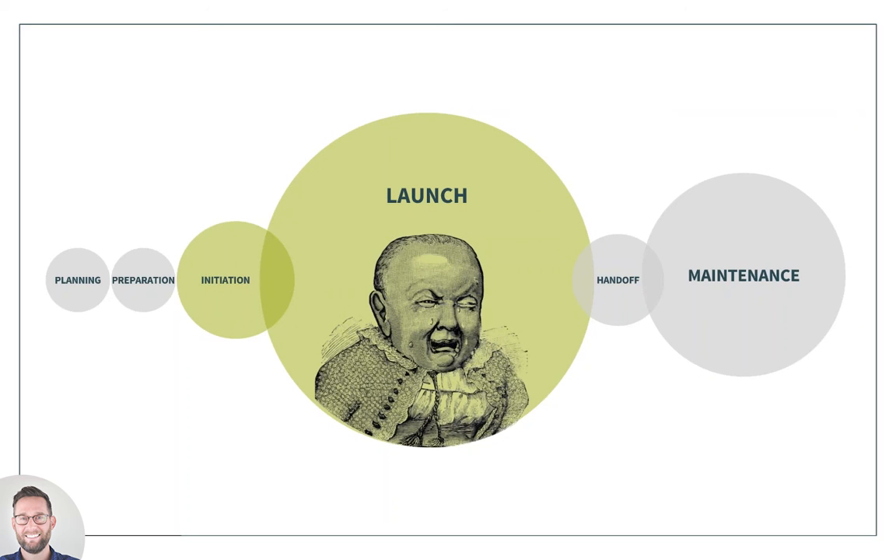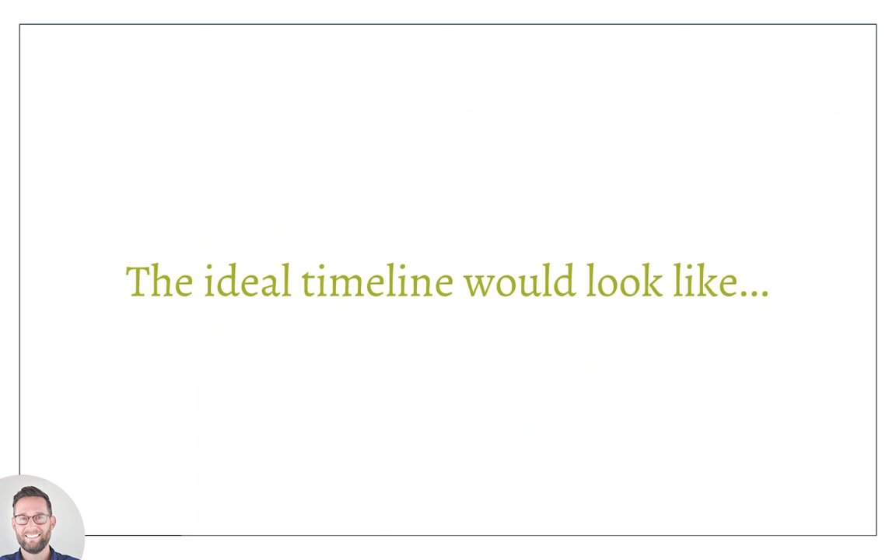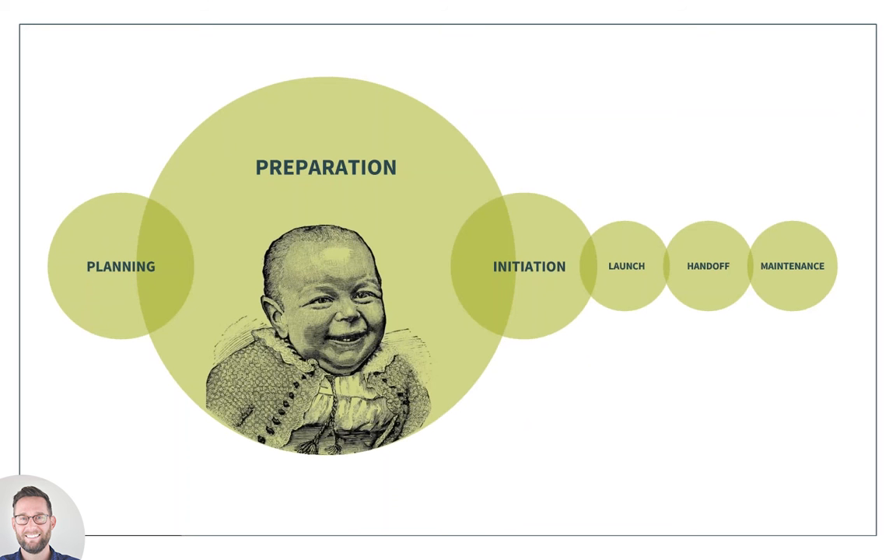For Ali and me, the ideal timeline is front-loaded — the major effort and work is put ahead in the planning of content: preparing it, curating it, editing it. So by the time you get to the initiation of a project, either through a vendor or internally, you've done a good amount of work so that launch, handoff, and maintenance can go much more smoothly. Today we want to hone in on the first three phases: planning, preparing, and initiating a project.